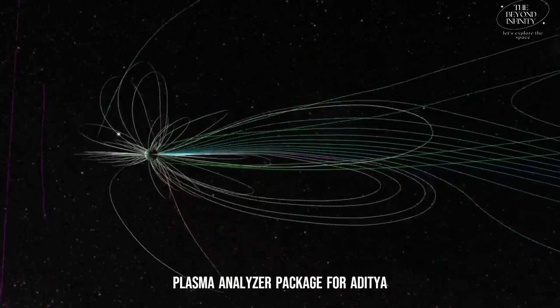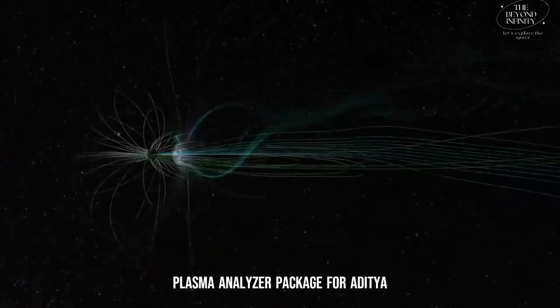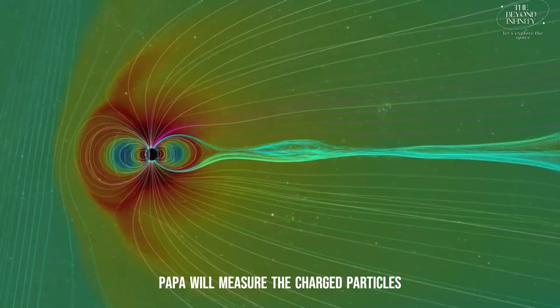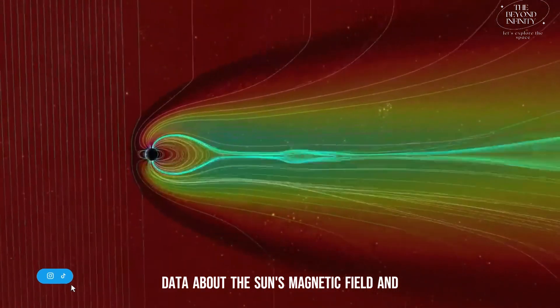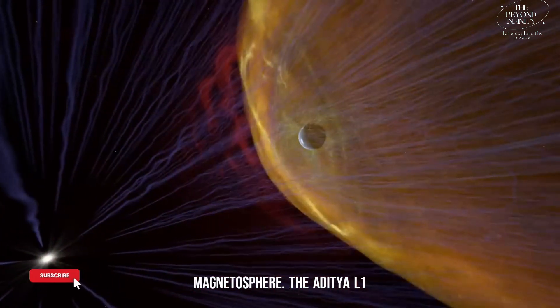Finally, the Plasma Analyzer Package for Aditya, PAPA, will measure the charged particles in the solar wind, providing critical data about the Sun's magnetic field and its interaction with Earth's magnetosphere.